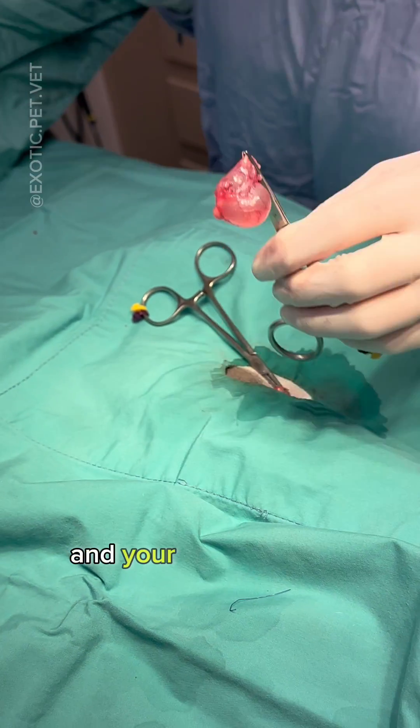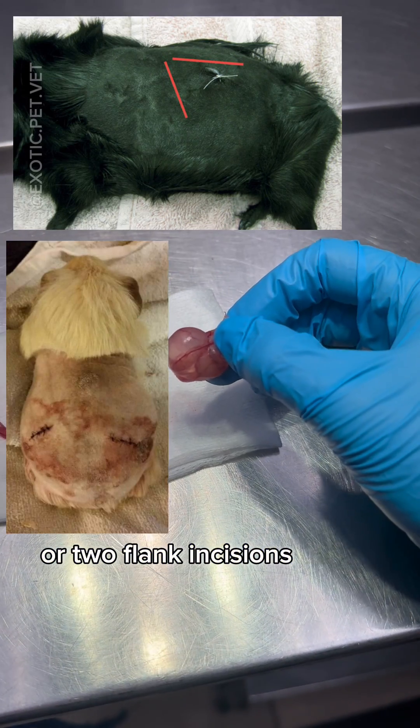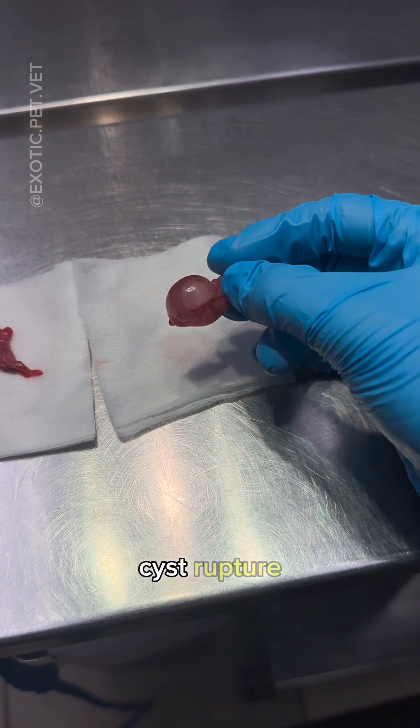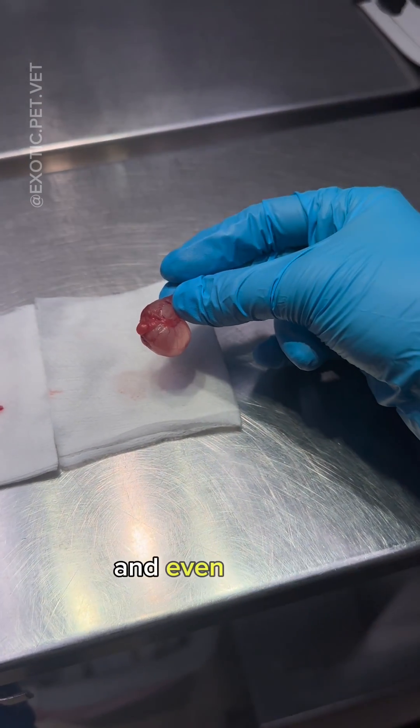Depending on the type of surgery and your veterinarian's preference, either a ventral midline or two flank incisions can be used. I always warn owners about the potential complications of these procedures, including hemorrhage, cyst rupture, cecal laceration, GI stasis, ovarian remnant syndrome, and even death.